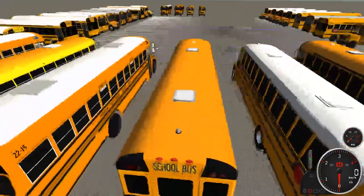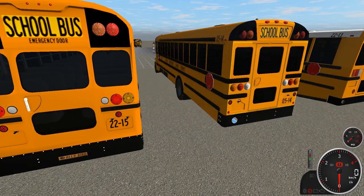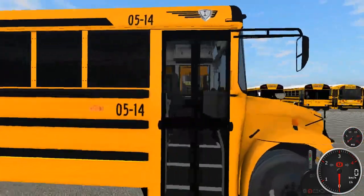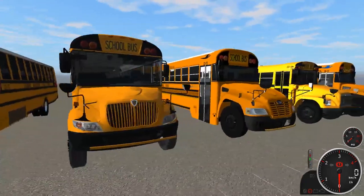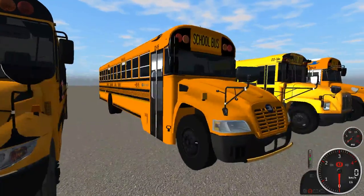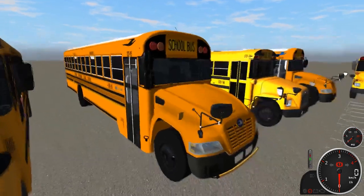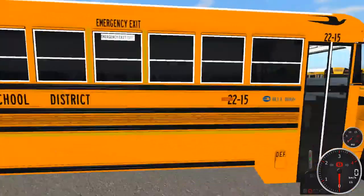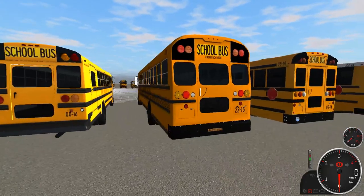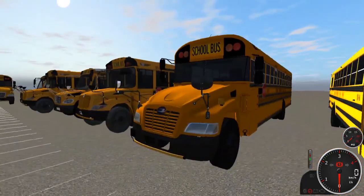Then we have 0514, the second of the yellow-roofed first-gen CEs. Again, all LED, dual stop signs, and streamers — another really good-looking bus. This is the first diesel Vision in the lineup: bus 2215, a 2022 Bluebird Vision that uses diesel. It has all LED lights on the exterior and a single stop sign.